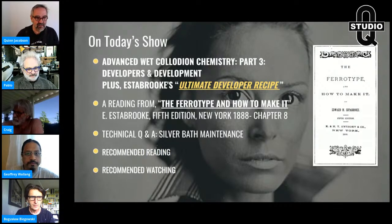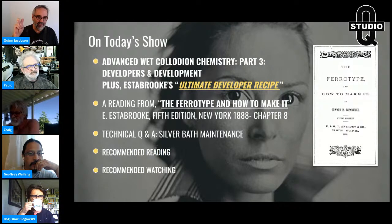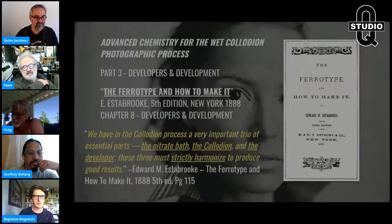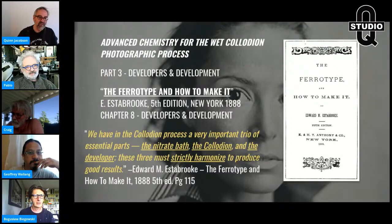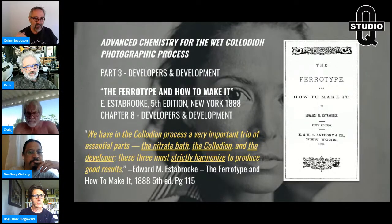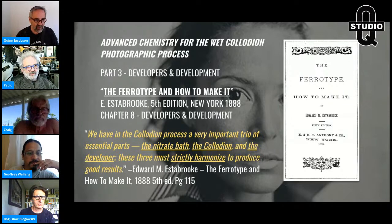For the technical Q&A, we're going to do a little bit of silver bath maintenance — I had some questions about that. I also had a question about my teaching philosophy or pedagogy. And recommended reading and watching, both from you guys. Remember, Estabrook has those three very important essential parts: the trio — silver bath, collodion, and developer — strictly harmonizing.